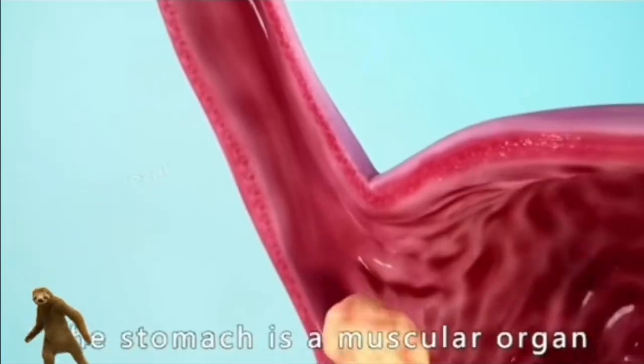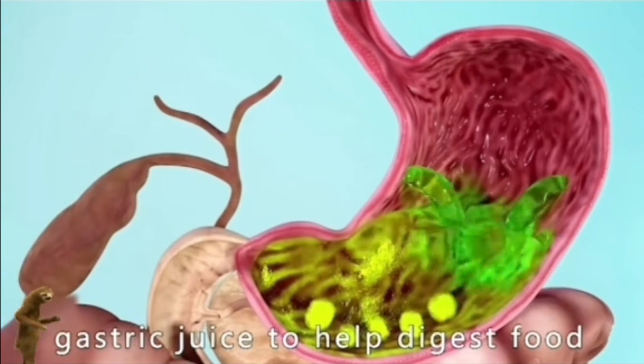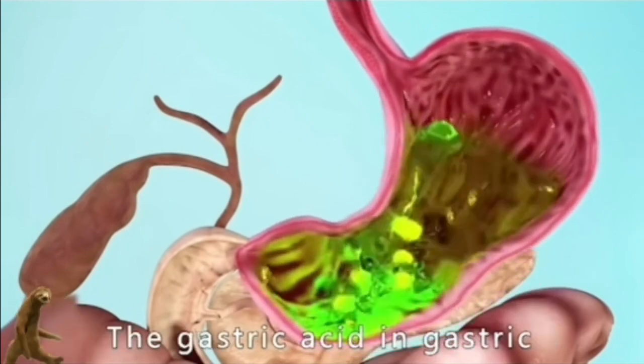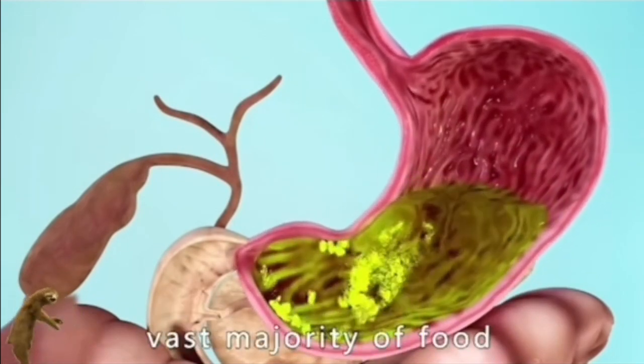Food then enters the stomach, which is a muscular organ. The stomach secretes gastric juice to help digest food and performs strong stirring, coordinated by gastric folds. The gastric acid in gastric juice has extremely strong acidity and can dissolve the vast majority of food.